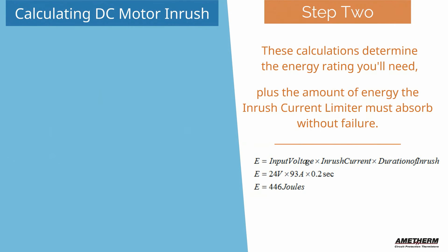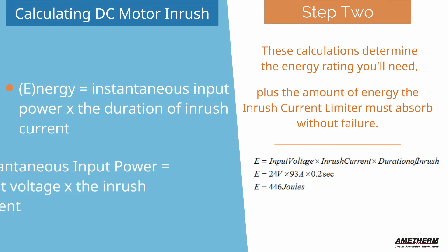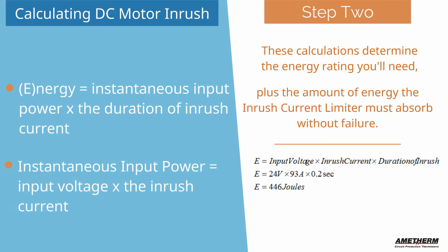Step 2: These calculations determine the energy rating you'll need, plus the amount of energy the inrush current limiter must absorb without failure. In this example, E (energy) equals the instantaneous input power times the duration of inrush current. Instantaneous input power equals input voltage times the inrush current.